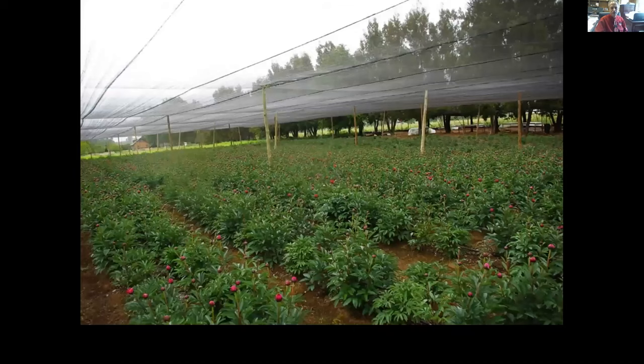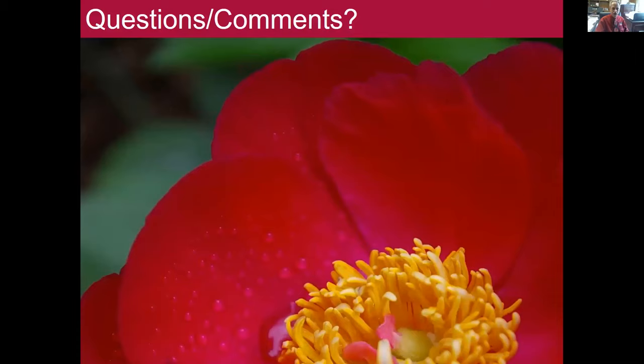This photo here shows a farm in Chile that I visited several years ago. I think we've got time — I've kept that fairly short to make sure our fellow presenters would have plenty of time.